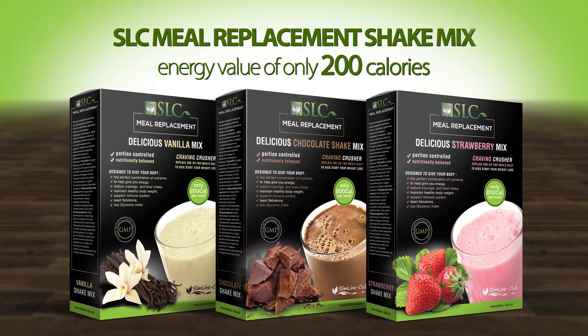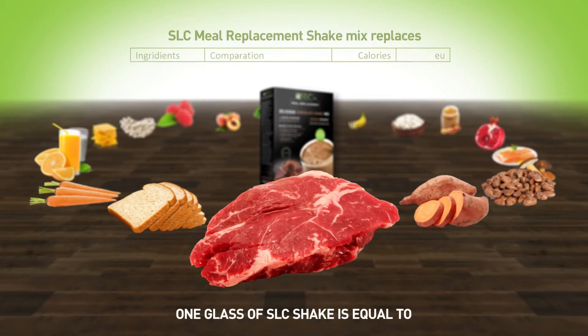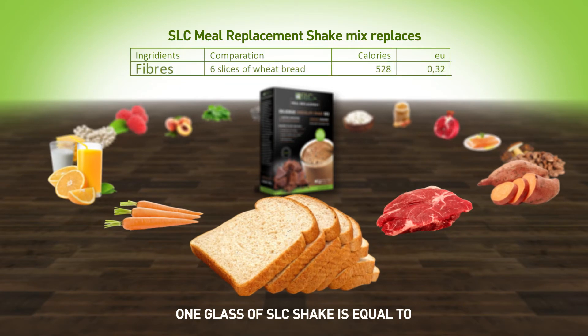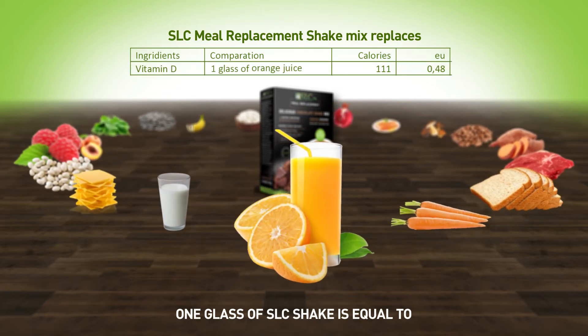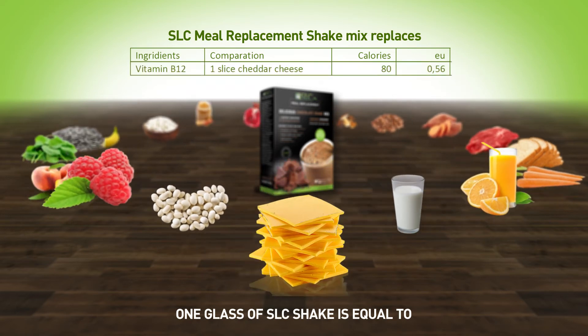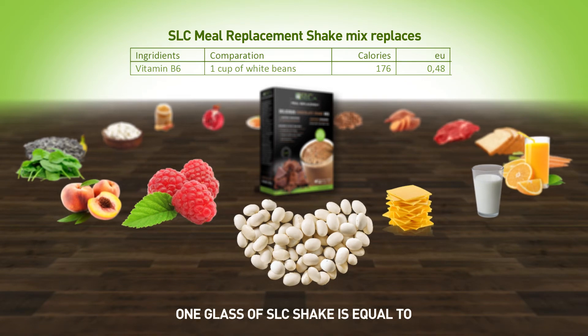The result is SLC Meal Replacement Shake Mix, and it contains the equivalent of: a 3-ounce beef tenderloin steak at 142 calories, 6 slices of wheat bread at 528 calories, 1 cup of carrots at 50 calories, 1 cup of orange juice at 111 calories, 1 glass of milk at 103 calories, 1 slice of cheddar cheese at 80 calories, and 1 cup of white beans at 176 calories.